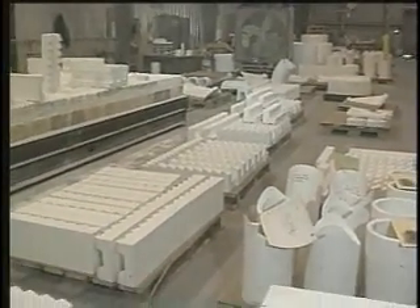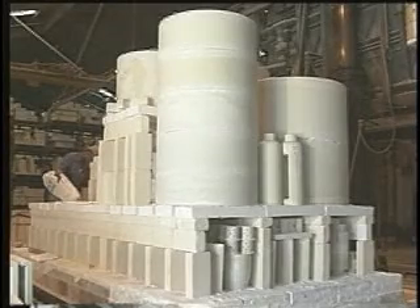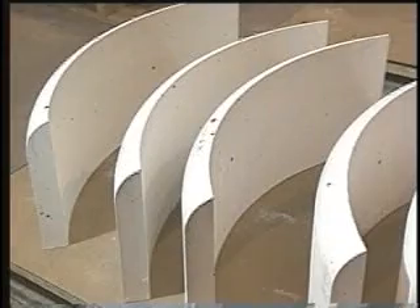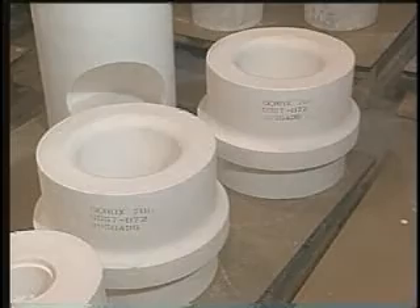To meet our customers' needs for precisely manufactured fired ceramic shapes, Thermal Ceramics produces a line of slip cast alumina silica, high alumina, and alumina silica zirconia compositions. Custom made parts are designed to individual requirements in a wide variety of shapes and sizes.